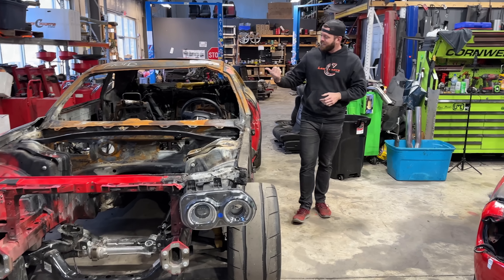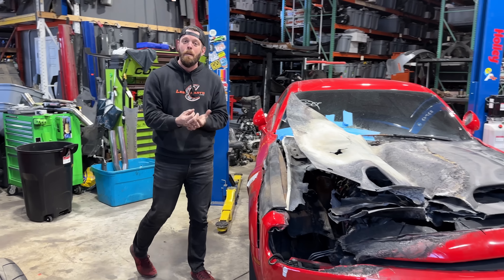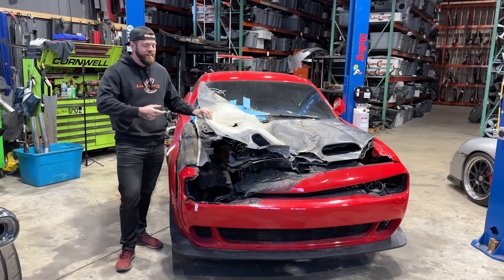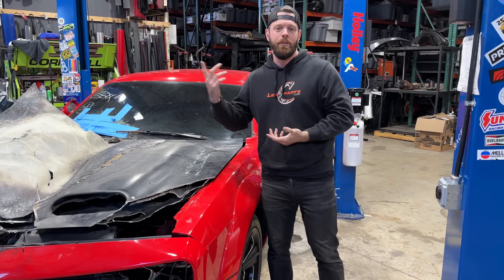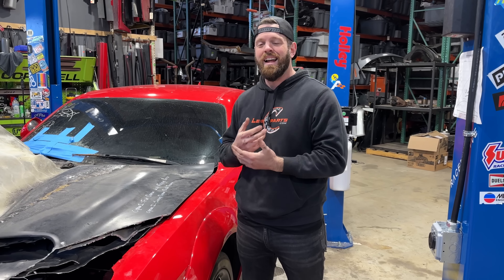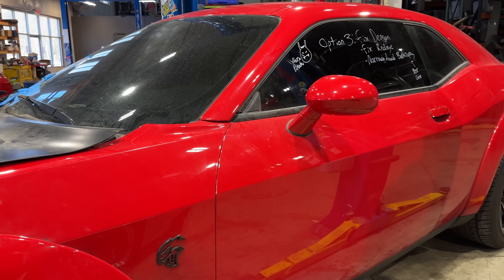Now, for as bad a buy as the Demon was, this Hellcat Redeye over here is the complete opposite. I paid two grand for this thing and it's easily worth ten. I originally bought this car planning to cut it up for parts to fix the Demon, but the minute I saw it I knew I couldn't do it. I have an absolutely wild idea that's ultimately going to make this car the perfect companion for the Demon.